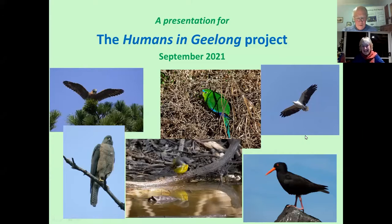It's a real thrill to be involved in this exciting project. I would wish to start by acknowledging the traditional owners of the land on which I sit today to give this presentation, and for much of the time when I'm out looking at birds and nature — it's the land of the Wadawurrung — and I pay my respects to their elders past, present and emerging.